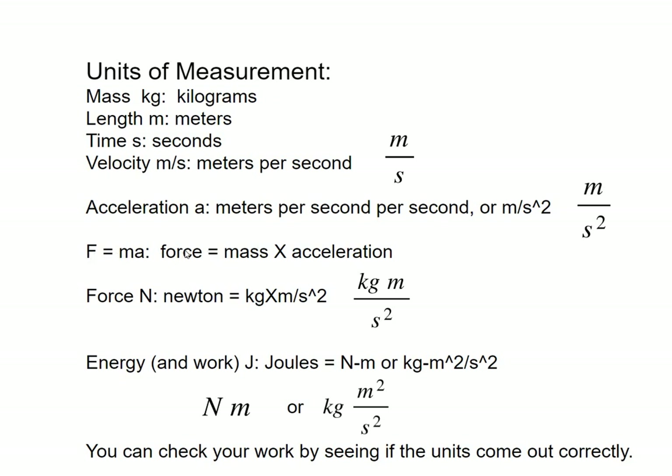Newton came up with F equals MA. A force is called a Newton, and it's a kilogram meter per second squared — that's the units of it. And if you go further than that, energy and work is joules — a force times length — which comes out in Newton meters, or kilogram meters squared per second squared. Units are nice because you can check your work with them, and I'll show you how to do that.